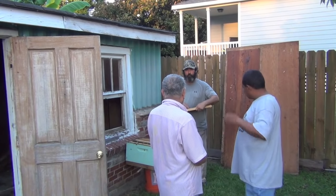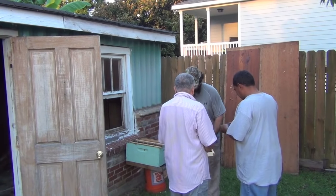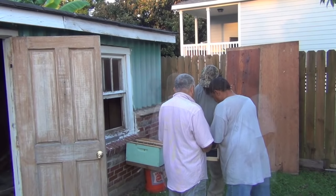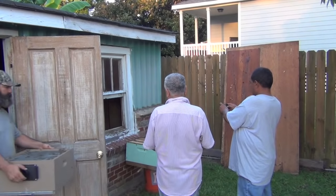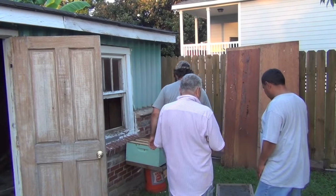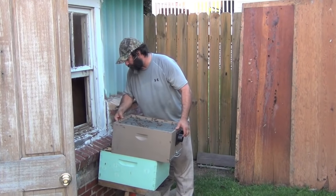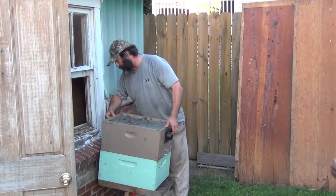I just showed you the queen. You saw her, right? Why is this the queen? Can you see her? She's long — see? That's the queen. Let me grab our catch box. Let me show you. This is an actual deep, okay? This is a hive body, and it has a pull-out bottom.